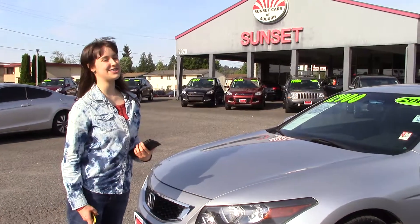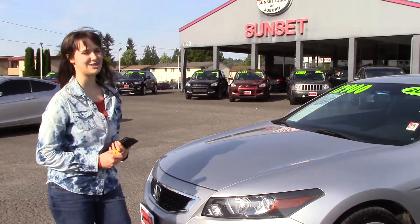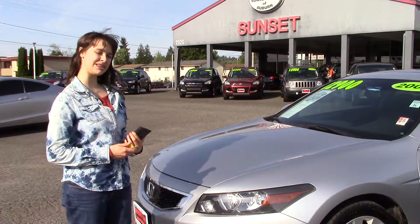You should take us for a test drive at Sunset Cars of Auburn, or see all the features on sunsetcars.com. And make sure when you come in, you tell them Jordan sent you.